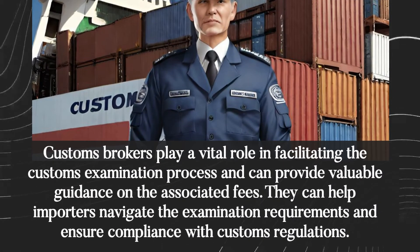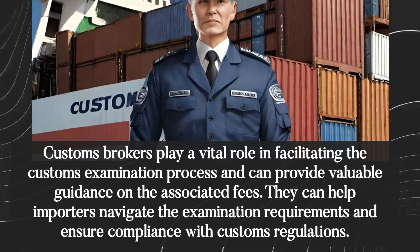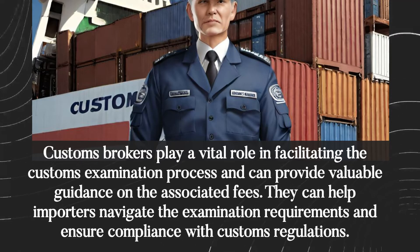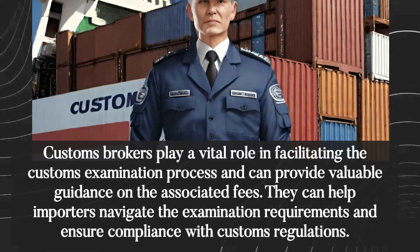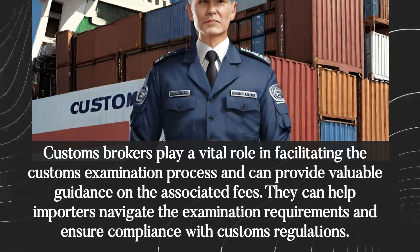Customs brokers play a vital role in facilitating the customs examination process and can provide valuable guidance on the associated fees. They can help importers navigate the examination requirements and ensure compliance with customs regulations.